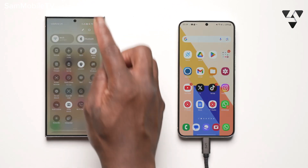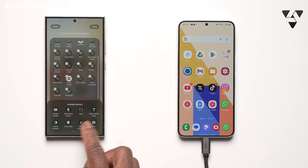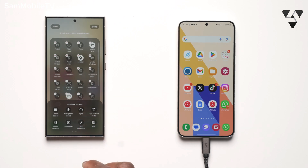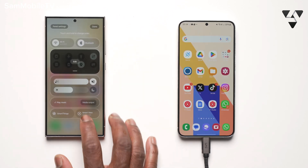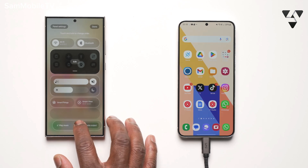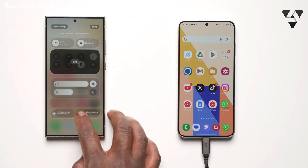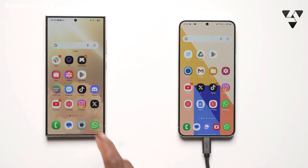The customization of the quick panel lets you reorder the different stacks — whether it's the Wi-Fi and Bluetooth settings, the now-playing card, or the icons in the quick settings. This gives you even more control and flexibility than ever before.